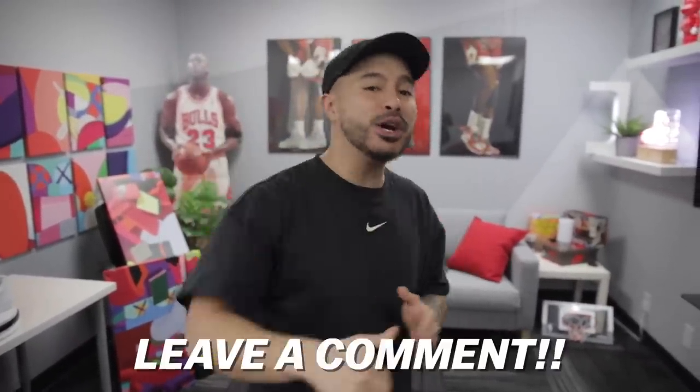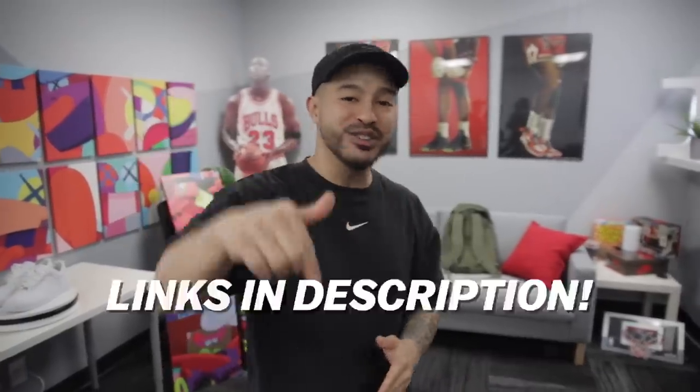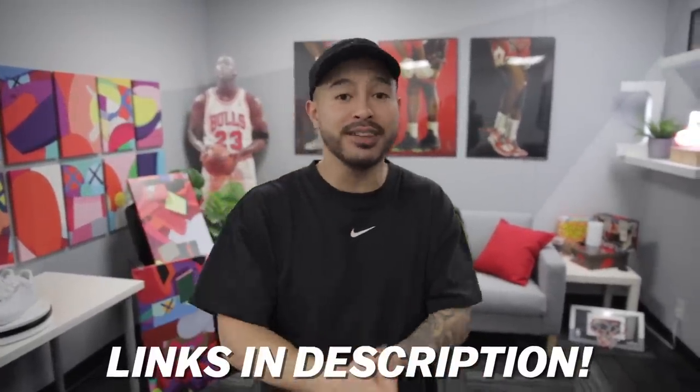Alright guys, that pretty much wraps it up for our eight affordable accessories to make your room cooler video. Let me know down in the comments if you guys have any questions about the items — I've also left links in the description box below if you're interested in picking any up. Make sure you guys share this with your friends, like the video, and until next time — peace.